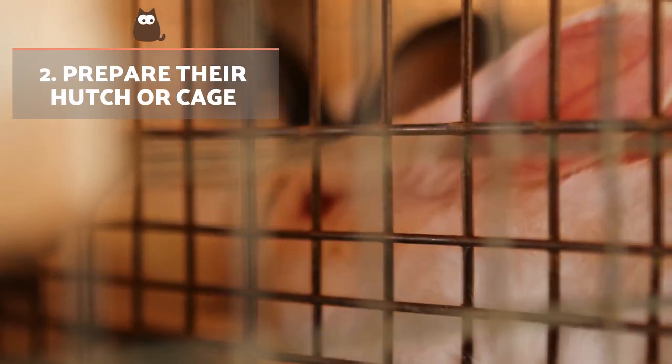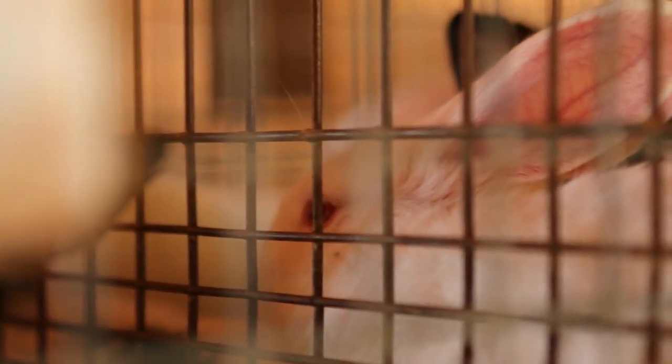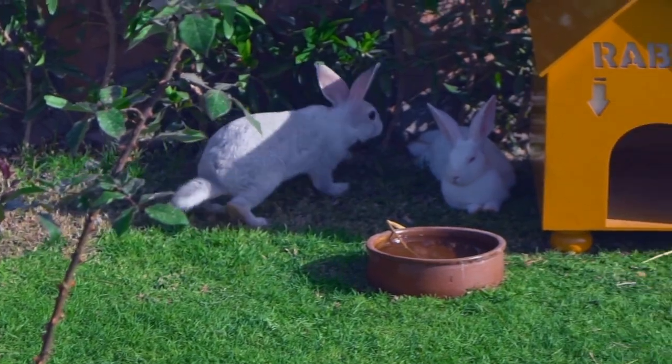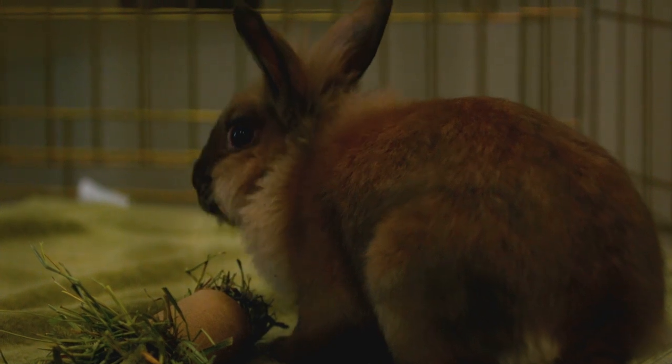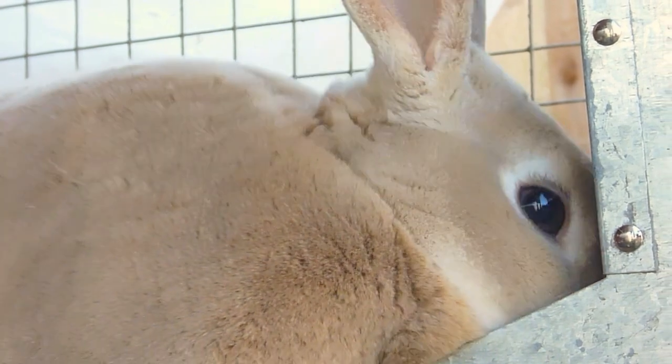Prepare their hutch or cage. The rabbit's hutch must be prepared in a way that provides comfort and shelter from the elements. For rabbits used to living outside, it's essential their hutch is kept safe from low temperatures. In addition to leaving a blanket for them to stay warm, you should cover the hutch at night to prevent cold air getting in. If the cage is indoors, place it somewhere away from drafts and with good lighting.